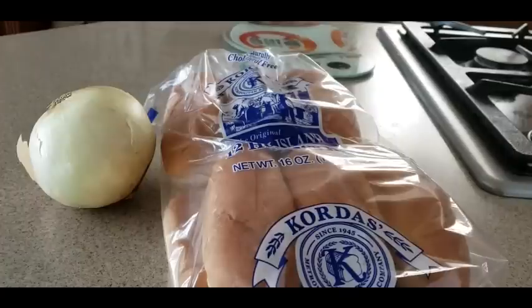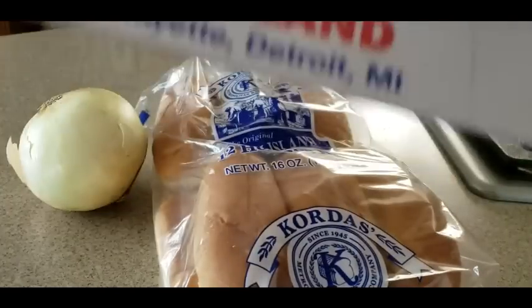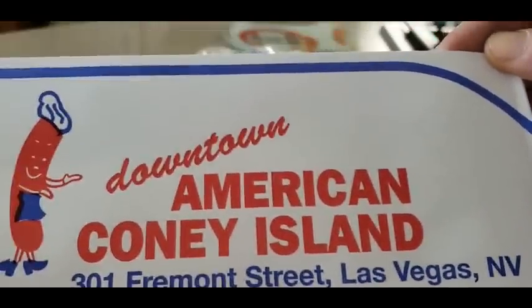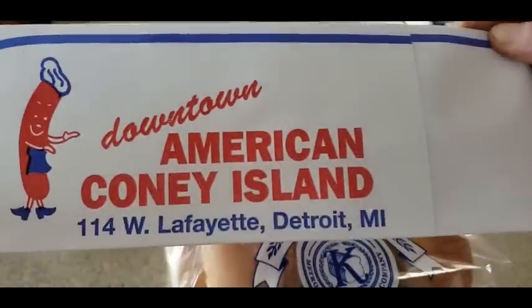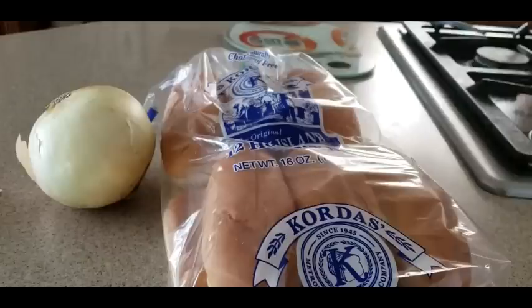And now here comes the main course from American Coney Island. Oh, we got the old school Coney hats — that's really cool. They've got the downtown Detroit one and also a new location in Vegas — Vegas baby! If you're ever in Detroit or in Vegas, check them out. You will not be disappointed with these Coney dogs.